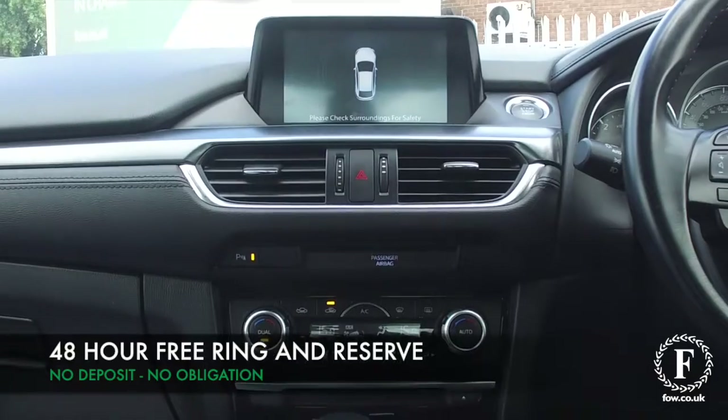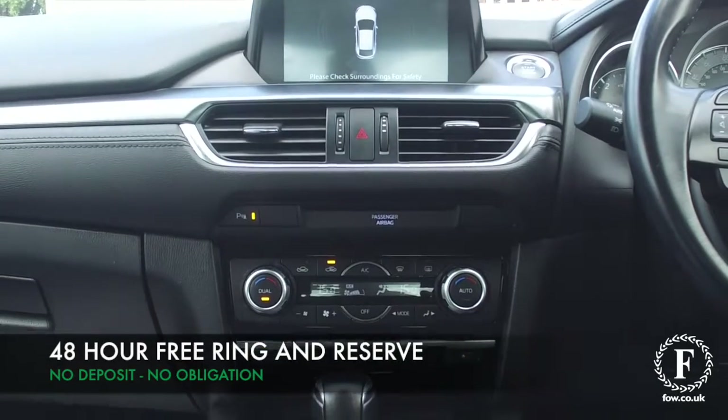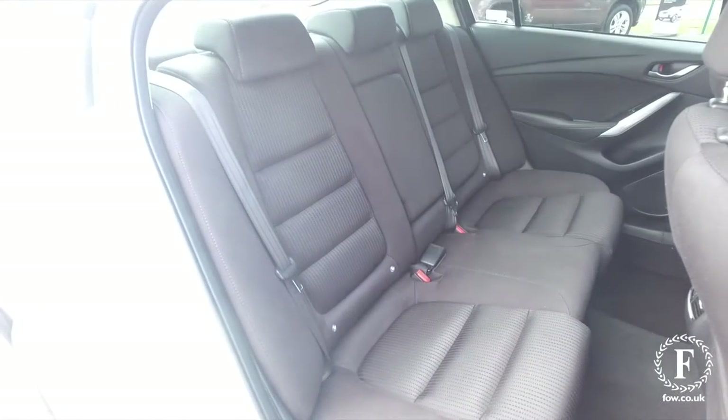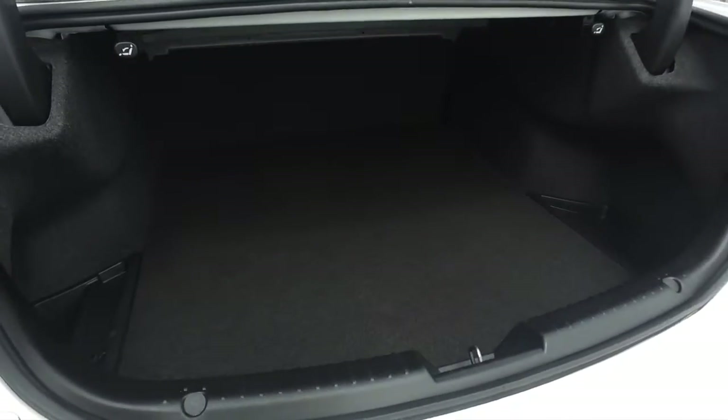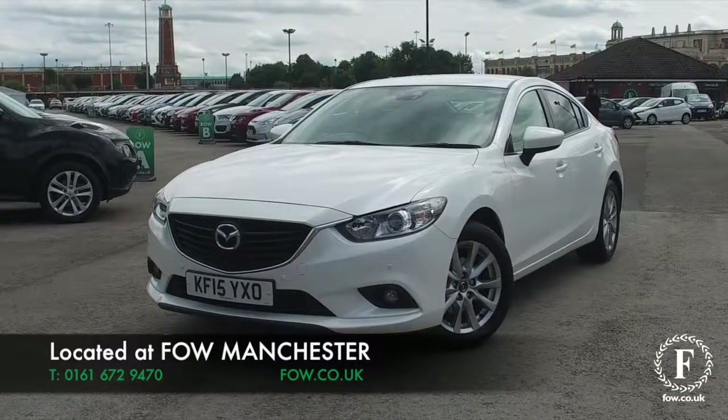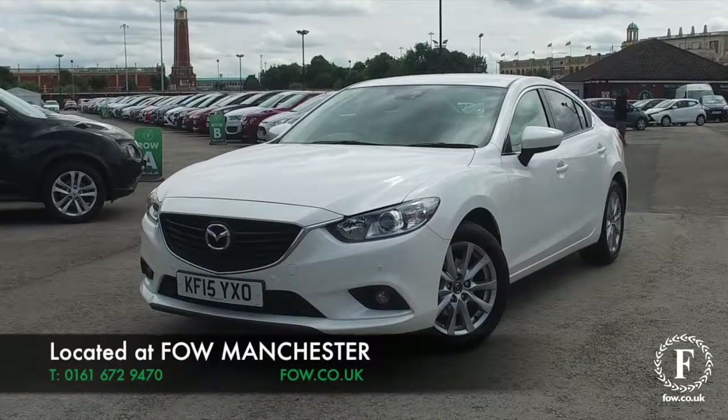Now, don't forget, at FOW, the price you see is the price you pay. There's no hidden charges or extras. Ring and reserve with no deposit and no obligation. Bring your licence with you. Have a test drive. Come and discover this great car for yourself at Fords of Winsford.